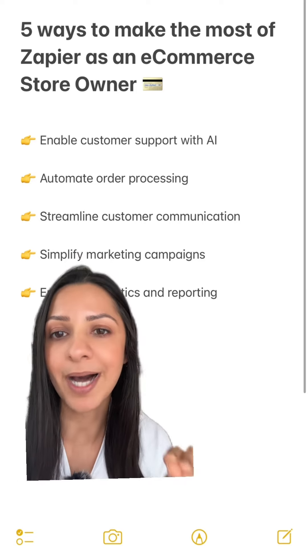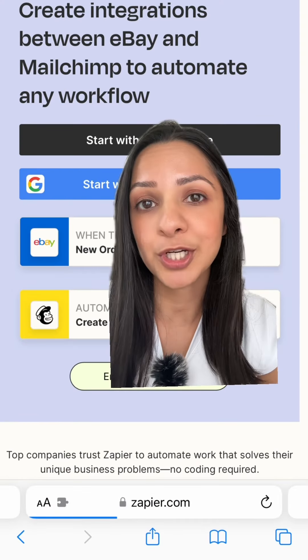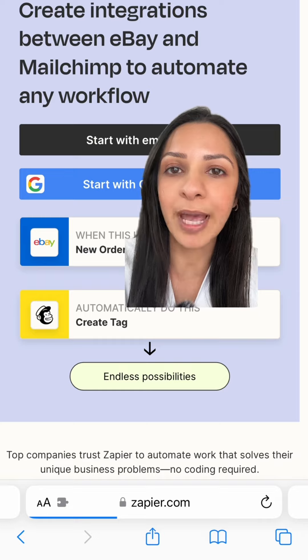Four: simplify your marketing campaigns. Easily sync data between your e-commerce system and your marketing tool, like MailChimp. This means you can focus more on the creativity behind your campaigns.